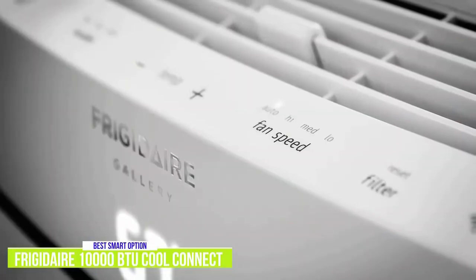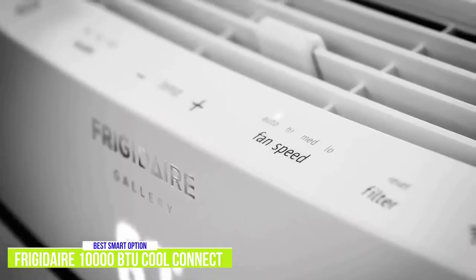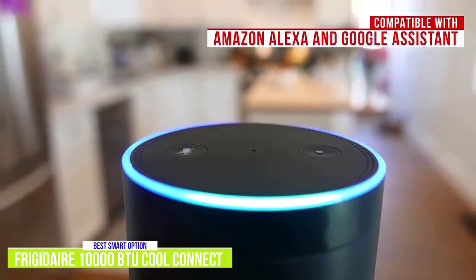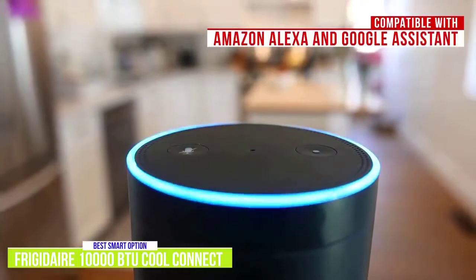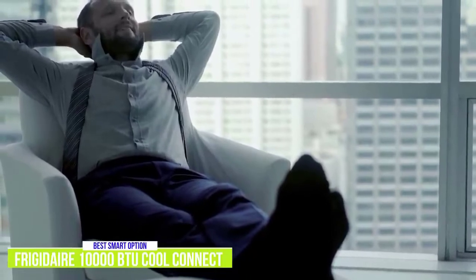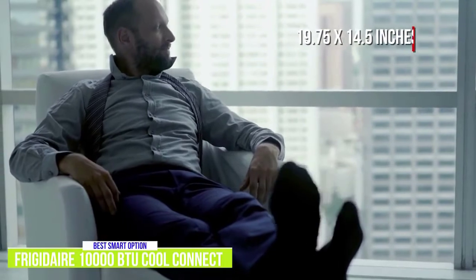The inclusion of an AutoCool function, Energy Saver mode, and Sleep mode are welcome as they provide more versatility to this already powerful unit. This smart air conditioner is also compatible with Amazon Alexa and Google Assistant, so you can use voice commands to switch between its three fan speeds and three cooling speeds, or set a timer. It's capable of cooling a 450-square-foot room, and its attractive modern design comes in at 19.75 inches long and 14.5 inches tall.